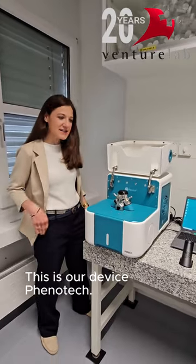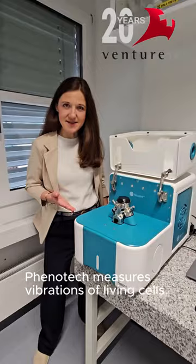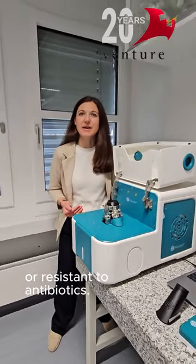This is our device, Phenotech. Phenotech measures vibrations of living cells. Based on these vibrations, we are able to classify bacteria as susceptible or resistant to an antibiotic.